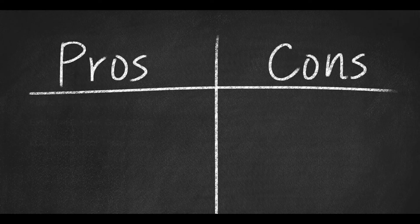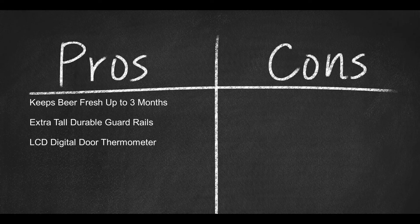Now here are some pros: keeps beer fresh for up to three months; extra tall, durable guardrails for glass storage; and an LCD digital door thermometer.